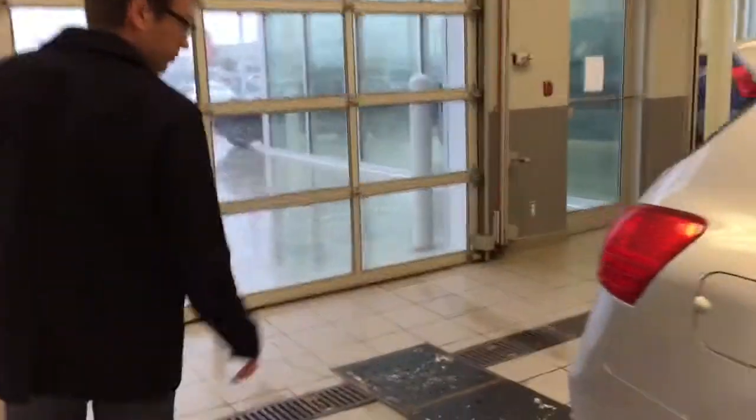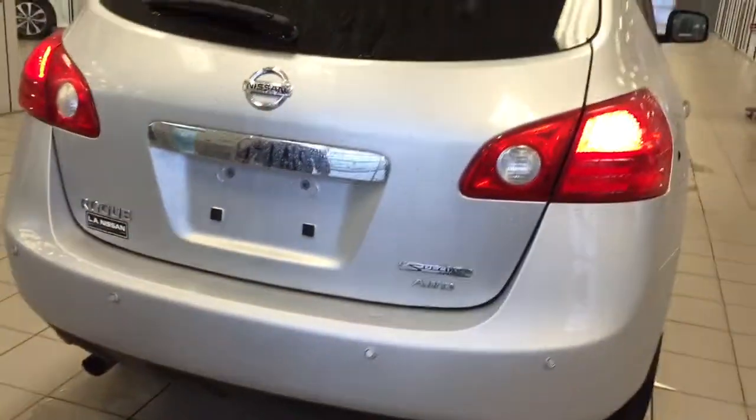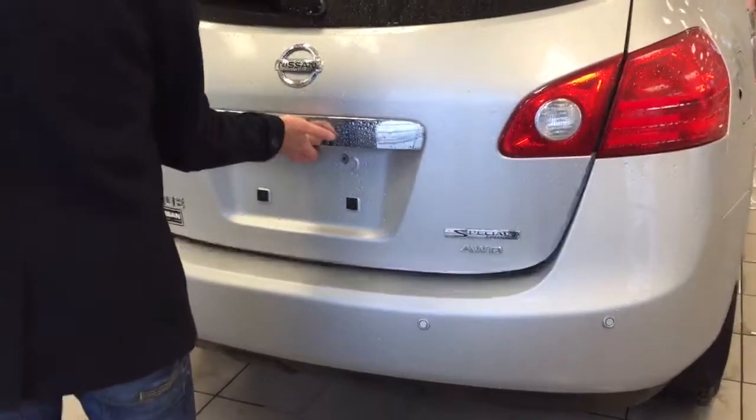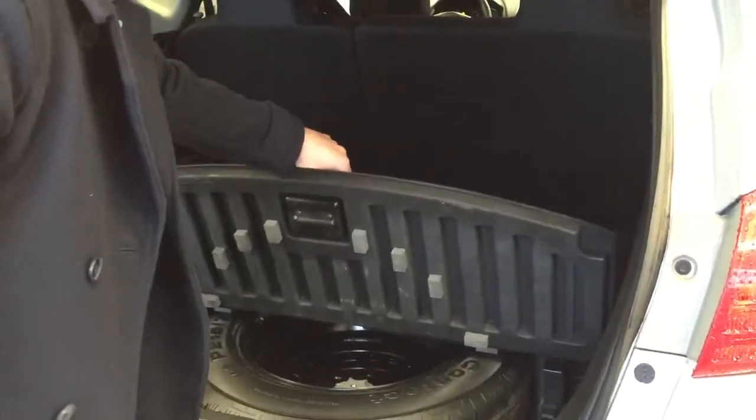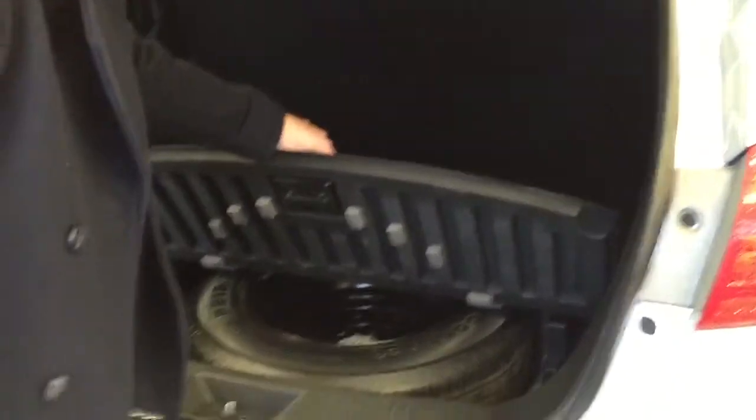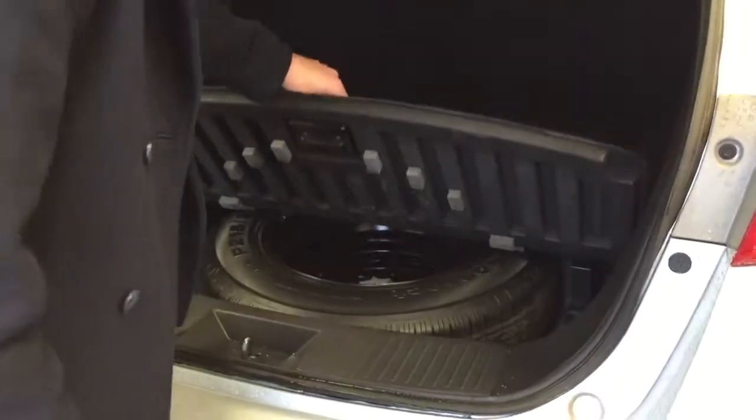Let's head to the back here. Backup sensors, which is nice. All-wheel drive badging, and above that you've got the Special Edition badge. Great amount of cargo space back here. We've got a full-size spare — normally they just come with donuts, so that's a huge bonus. Your jack is right there as well.